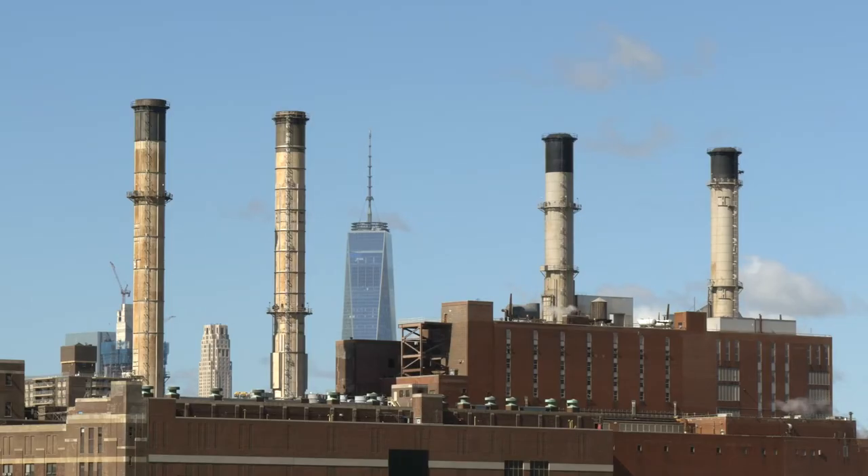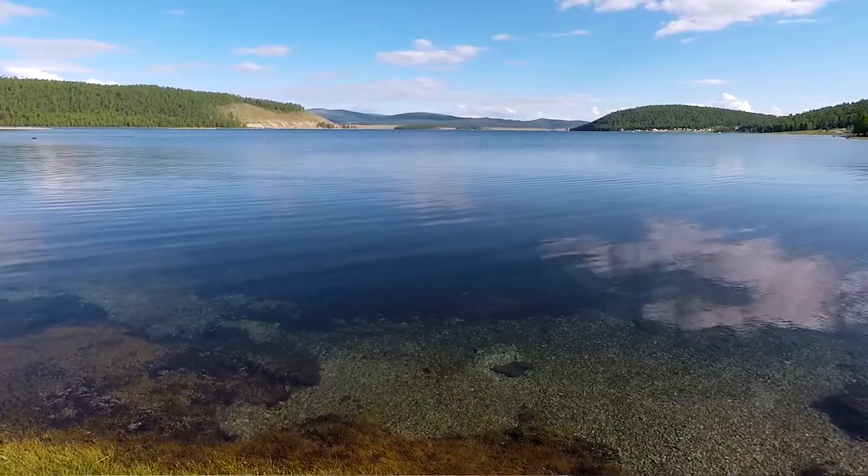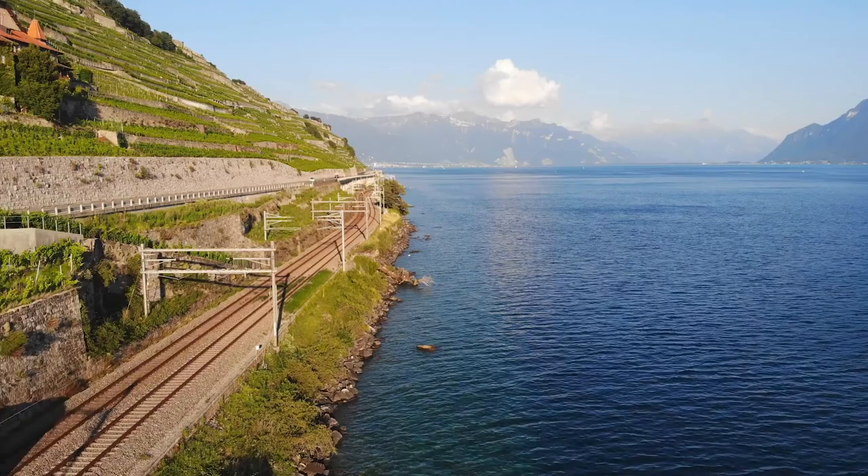This means that if the combined winding technology is used all over the world, we will be able to solve the seemingly unsolvable task of reducing power consumption and, accordingly, reduce its production and the negative impact of this production on the environment.